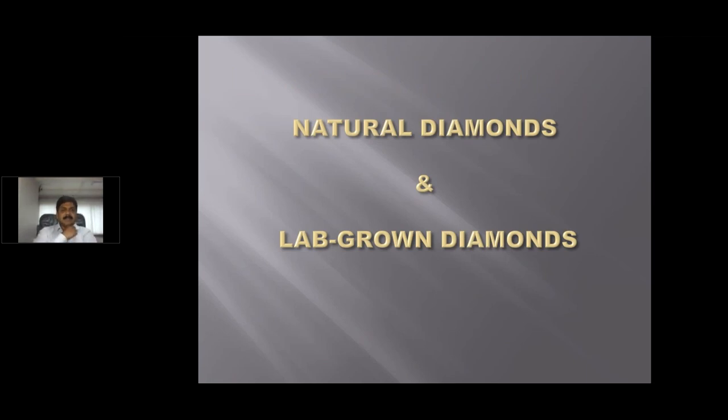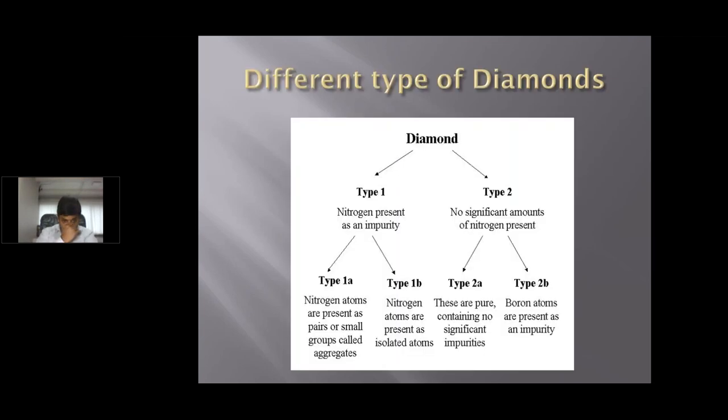Let's refresh ourselves with details from the last webinar about natural and lab-grown diamonds. This will help us understand the devices and machinery in the market a little better. As we all know, diamonds, whether natural or lab-grown, are categorized into two types: Type 1 and Type 2. Type 1 contains nitrogen as an impurity, and this impurity helps us detect natural diamonds from lab-grown diamonds. Type 2 does not have nitrogen, or has a very nominal portion of nitrogen present.